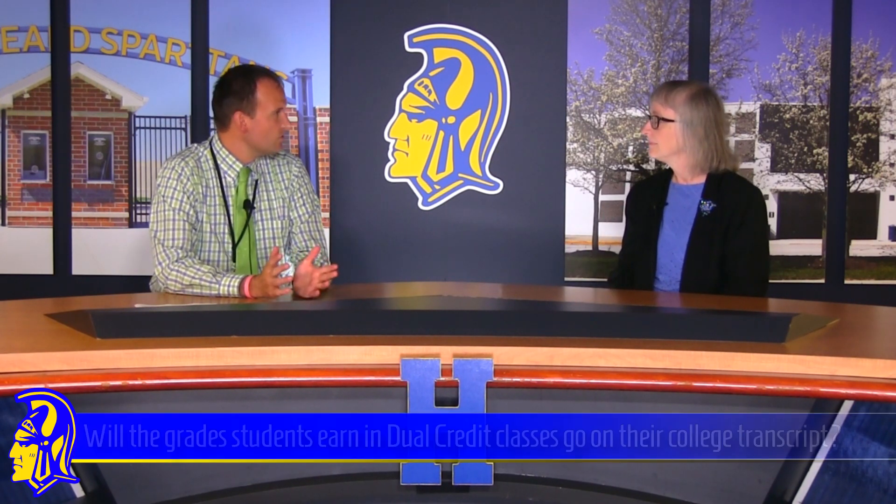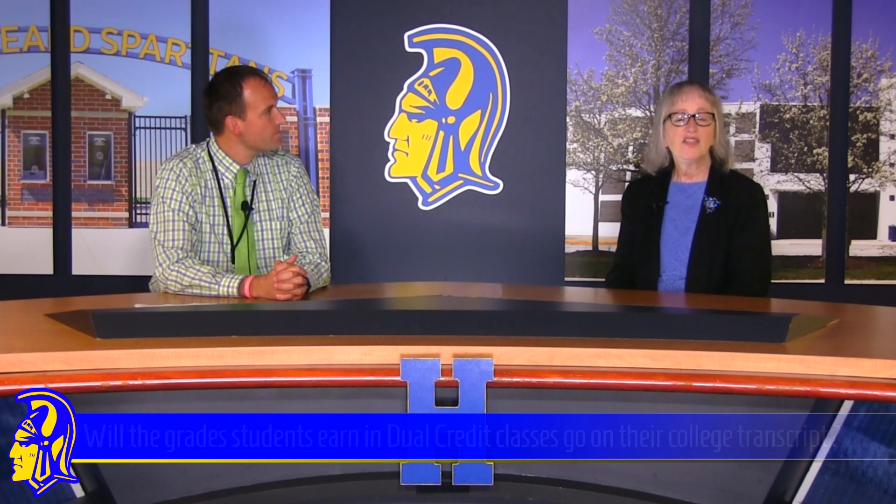Do the grades that students earn in Spanish III or French III dual credit show up on their college transcripts? They do not. If you earn a grade of C minus or higher, the college you're going to will put on the transcript that you have earned eight transferable credits; however, they will not know what your letter grade is — whether it's an A, a B, or a C, only the credits will be on the transcript. If you're curious about the transferability of the credits, pick up the phone and call the colleges you're considering and they can give you more information.